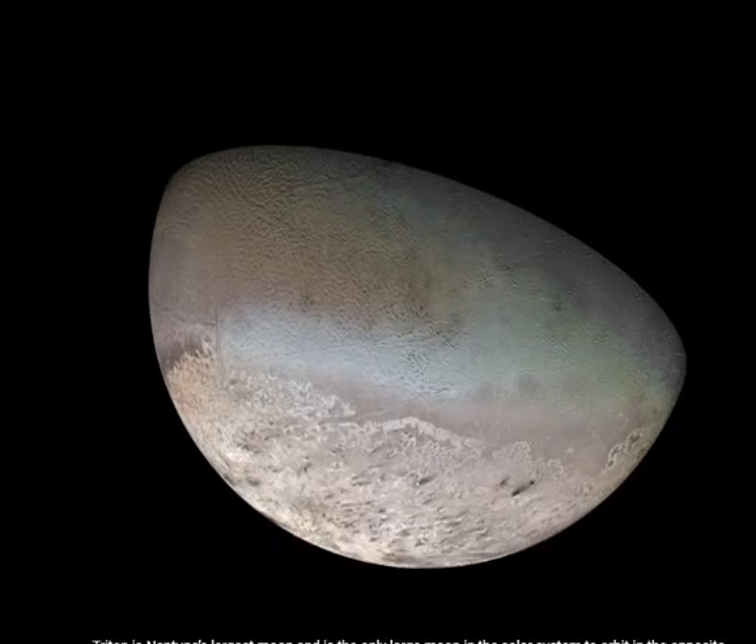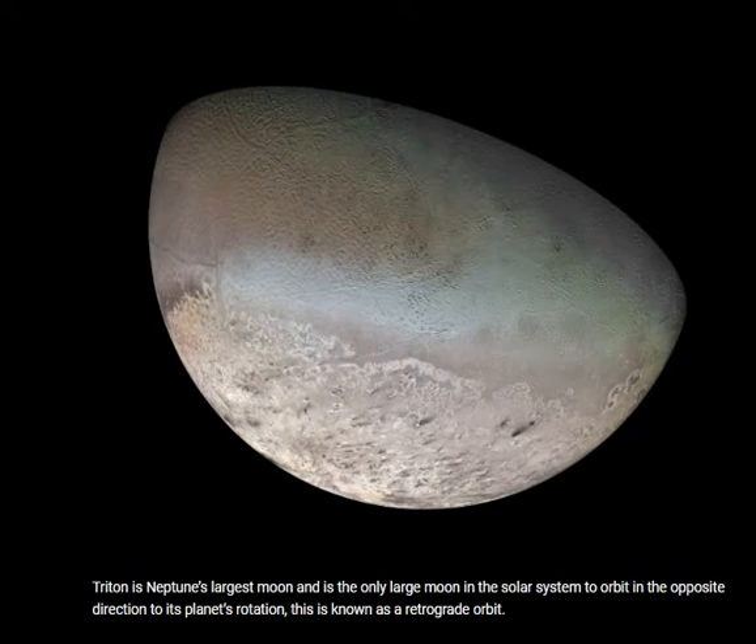The Triton Moon is Neptune's largest moon and is the only large moon in the solar system to orbit in the opposite direction to its planet's rotation. This is known as a retrograde orbit.